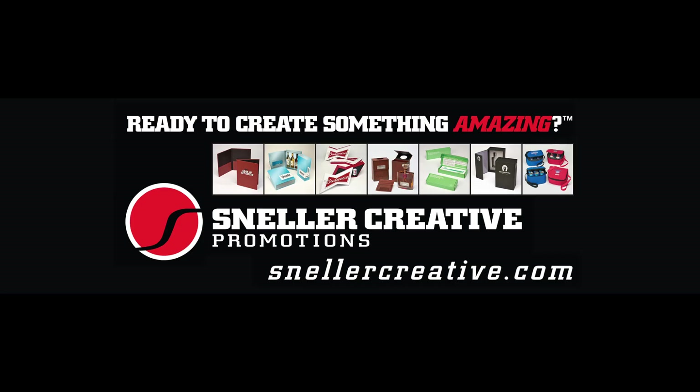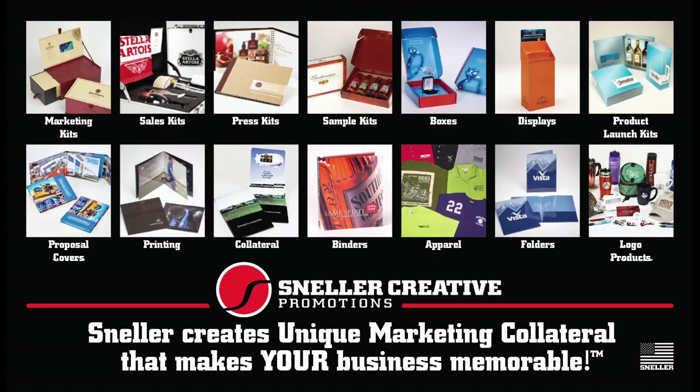Hey, it's Sneller, creator of super cool custom promotional packaging and unique marketing materials, ready to bring you Season 4, Episode 1 of Create Something Amazing, the podcast. So let's get started.